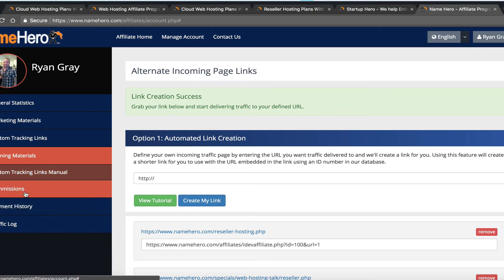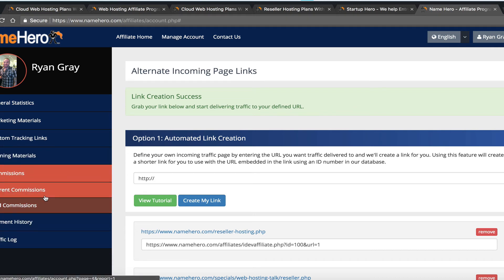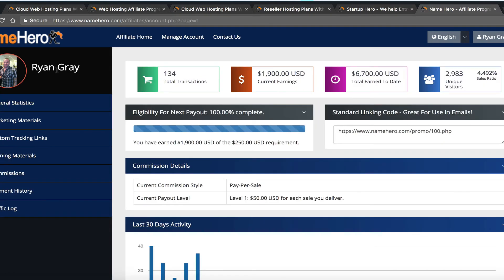You've got custom links, the training we provide, and you simply refer people. I've made almost $3,000 a month for the last six months just by referring people and getting my link out there. Over time it just builds.